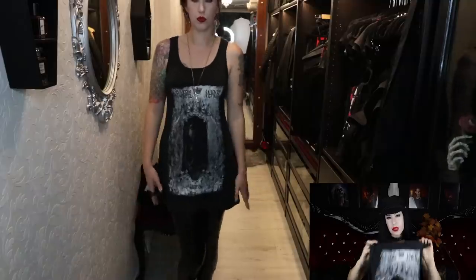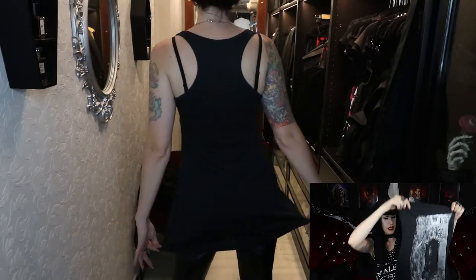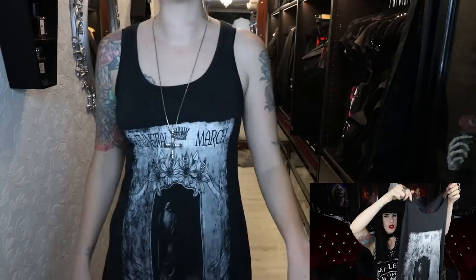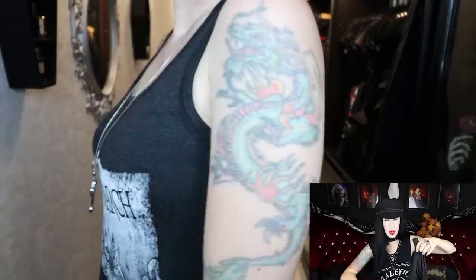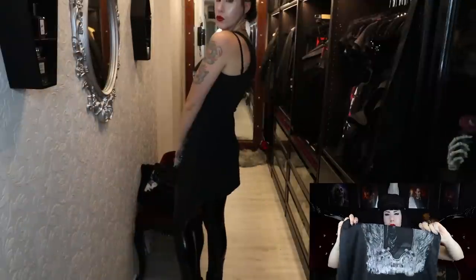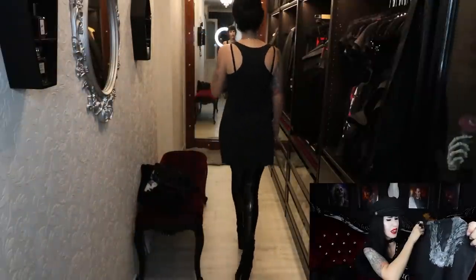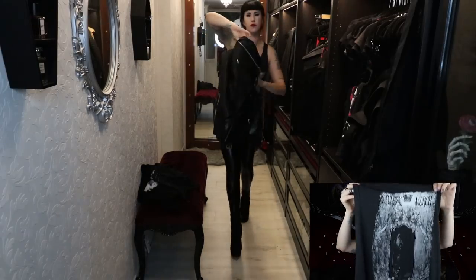Next up is what I'm going to call a tunic — apologies if that's not the right term. It's like a long, loose, almost dress-length tank top — it just keeps going. This one has a print by Chopin on the bottom, I hope I'm saying that correctly. The prints on that one really caught my eye, and I'll show you how that looks.